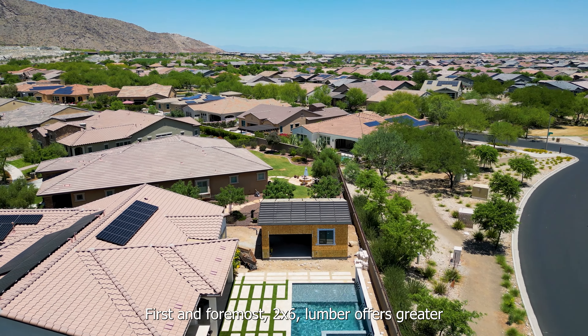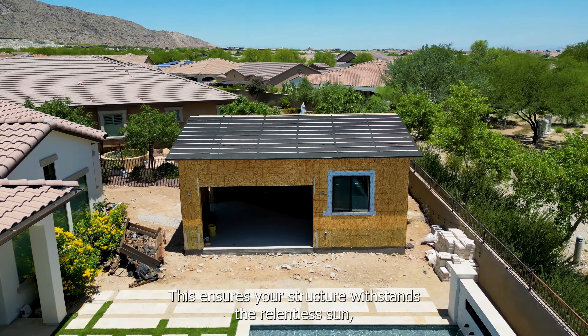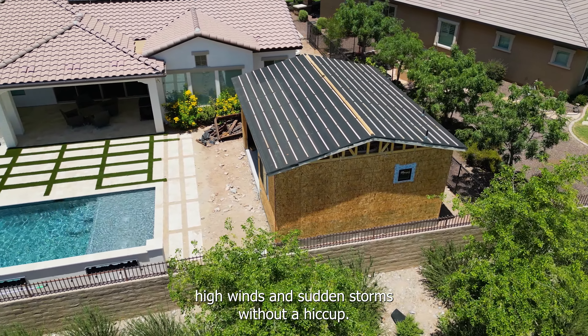First and foremost, 2x6 lumber offers greater structural integrity. In our extreme Arizona climate, this ensures your structure withstands the relentless sun, high winds, and sudden storms without a hitch.